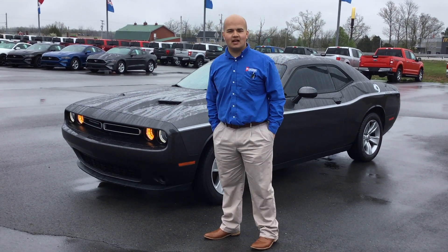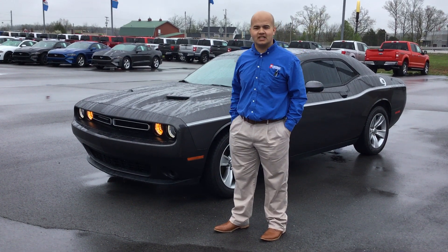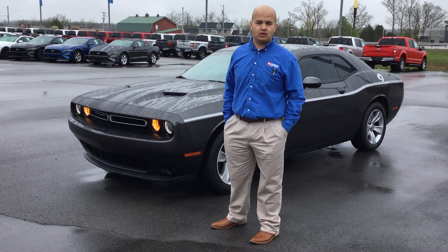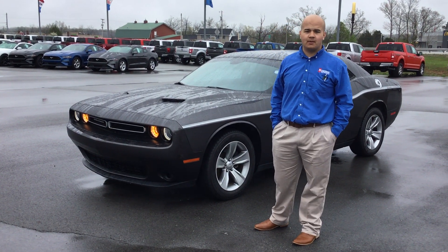Hey folks, my name is Terry Elliott and I'm a salesman at Heritage Ford in Corydon, Indiana. With me today is a 2015 Dodge Challenger. This Challenger has a 3.6 V6 engine in it. It produces 305 horsepower and 268 pounds of torque.